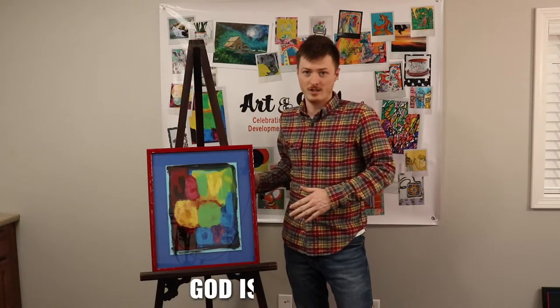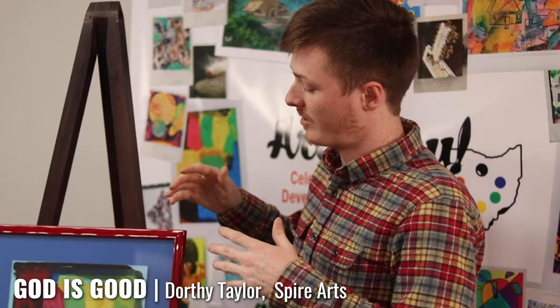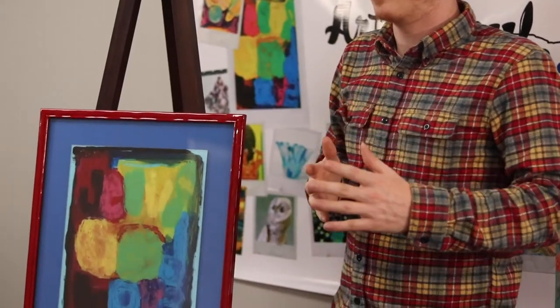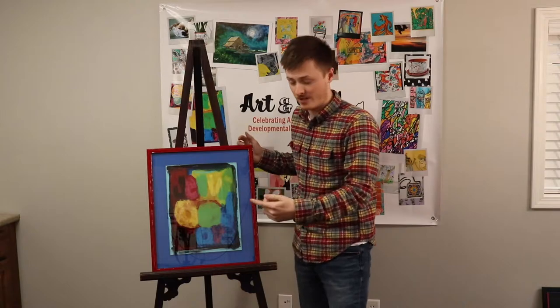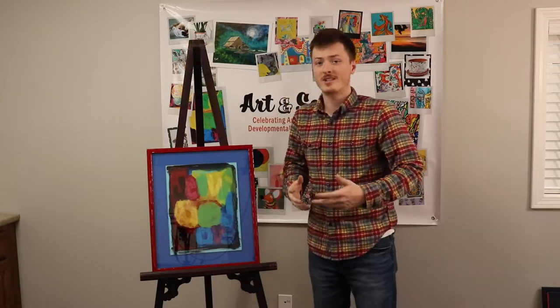This piece is called God is Good. It's by Dorothy Taylor. This is acrylic on glass, so Dorothy actually took a piece of glass and painted this on top of it. At a distance it might look like an abstract painting of some kind, but if you actually get up close and take the time to look at it, it actually has letters that spell out Jesus, God, love. So it's kind of like a painting within a painting, which I find really interesting.